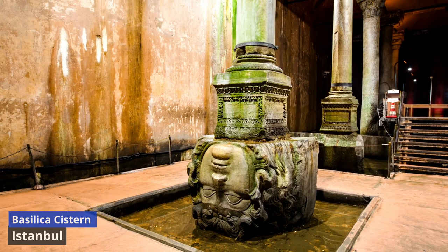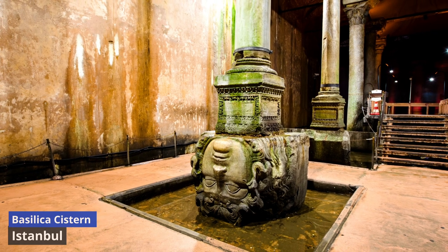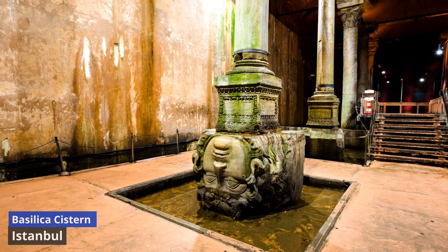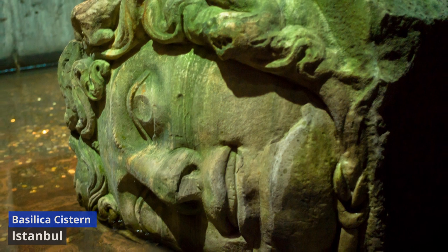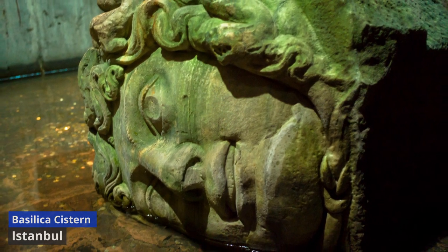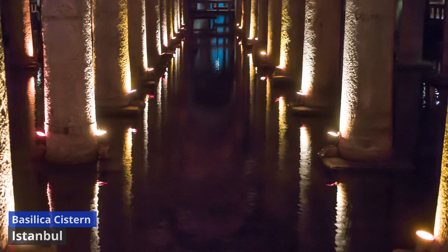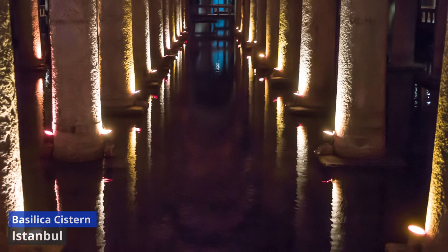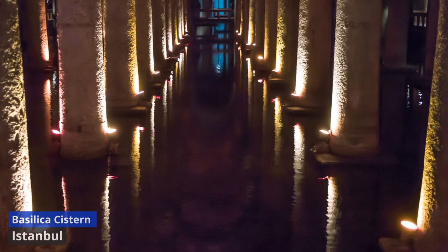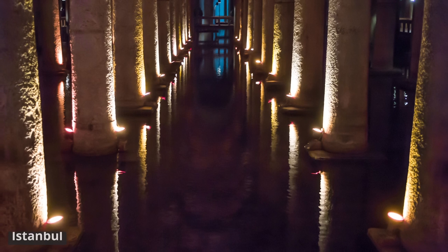Among the highlights is the Medusa Head Column Base, where two colossal Medusa heads serve as the foundation for two columns. The symbolism and origin of these ancient relics add an air of mystery to the cistern's ambiance. Over the years, the cistern has served various purposes, from water storage to movie sets, and it continues to captivate visitors with its enigmatic charm.